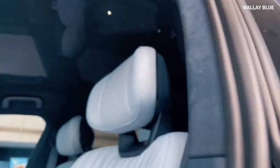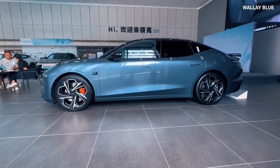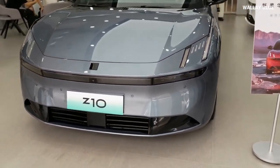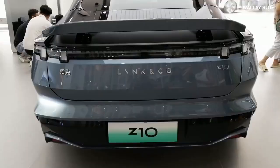Considering the vehicle's price point of around $40,000, it offers an impressive package that can rival much more expensive electric cars. As competition in the automotive industry intensifies, Link & Co. is poised to introduce more electric vehicles into its lineup, with the Z10 being just the start of their electrification journey.